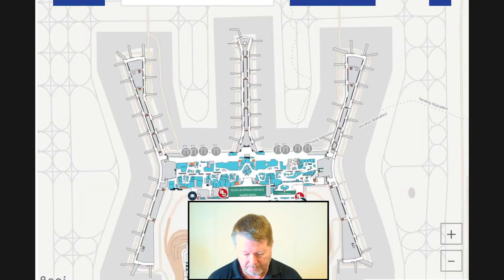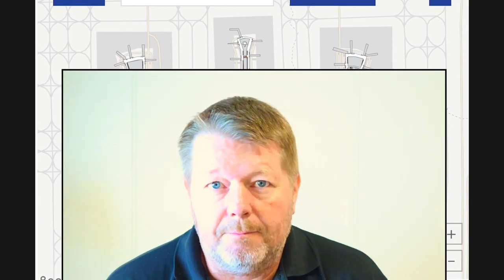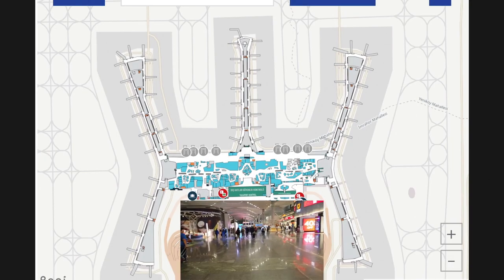Even if you have a short connection, the new Istanbul Airport is huge and can be overwhelming, but they have made it very easy for us passengers to comprehend the layout. Let me say this straight away — this is very important: your connecting flight experience is more or less determined by which gate you arrive and depart from.